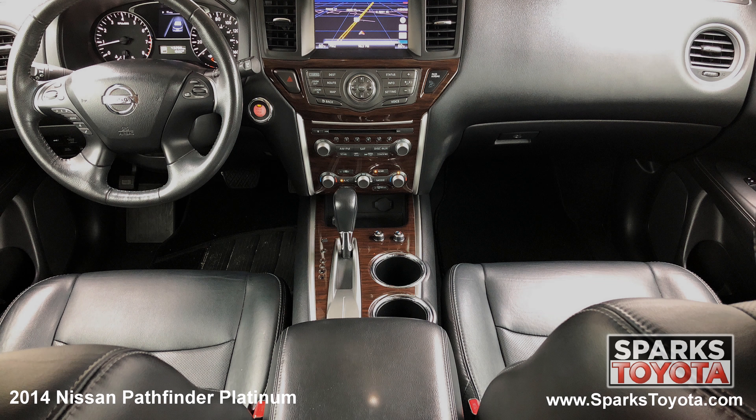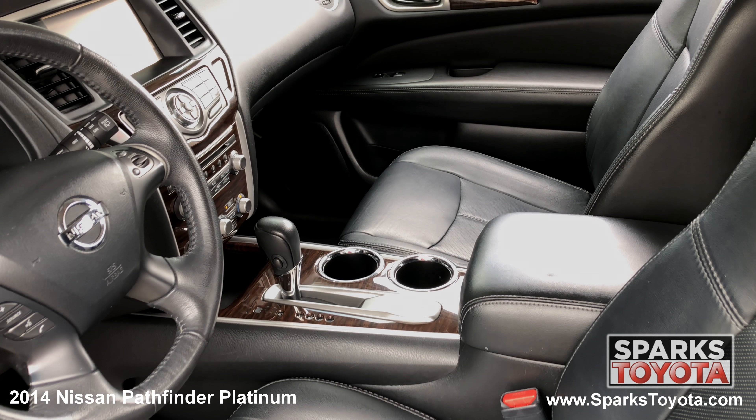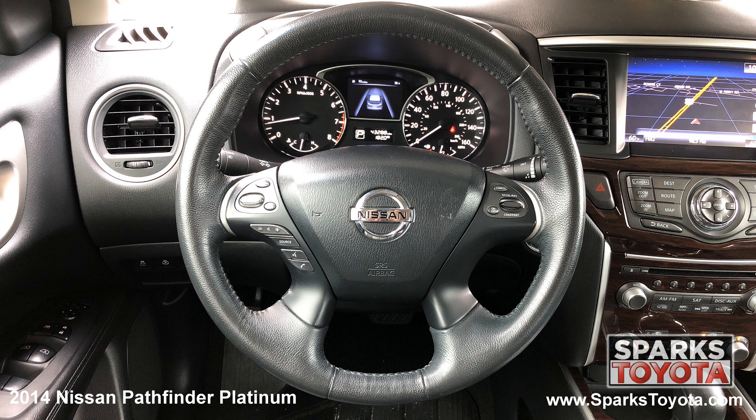The front row power heated and cooled leather seating with driver memory, dual zone auto climate control, a garage door opener, a push button start, and a heated leather steering wheel with auto tilt away.